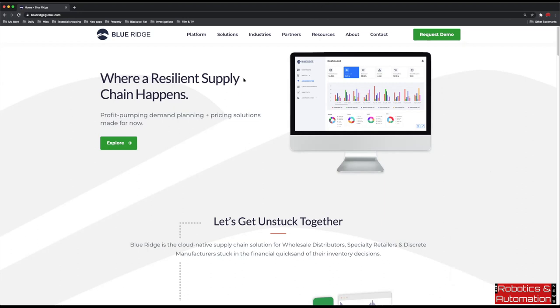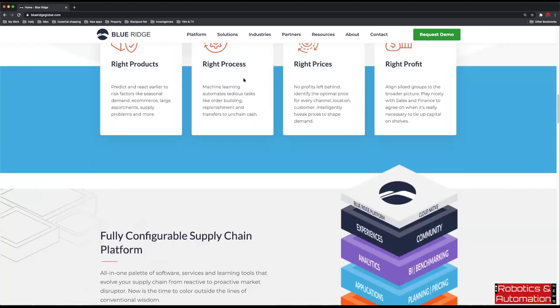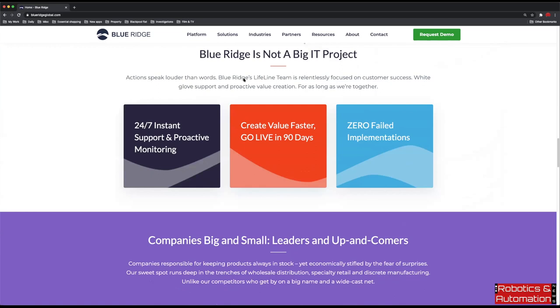Officially, if you look on the legal papers, it's Blue Ridge Global. But both our customers and we really just refer to ourselves as Blue Ridge. We are an inventory optimization solution for wholesalers and retailers, really focusing on data analytics and the auto generation of purchase orders and work orders through forecasting and inventory optimization.